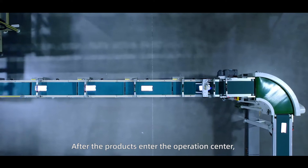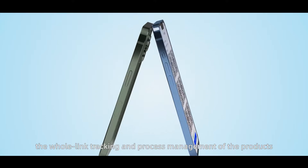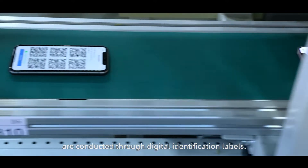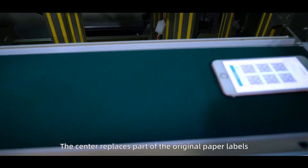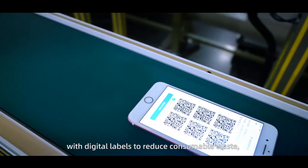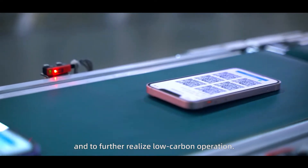After products enter the operations center, whole-length tracking and process management are conducted through digital identification labels. The center replaces part of the original paper labels with digital labels to reduce consumable waste and to further realize low-carbon operation.